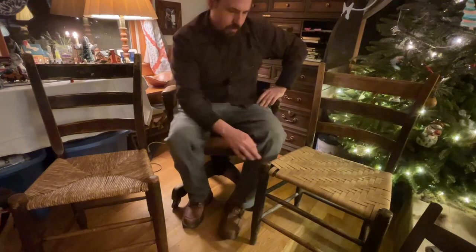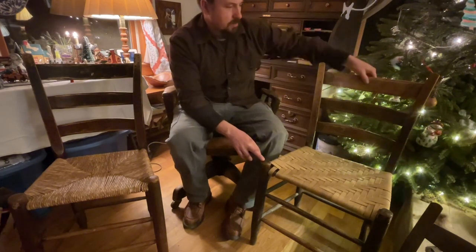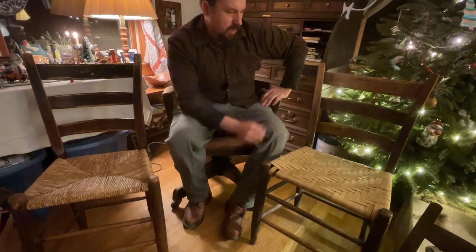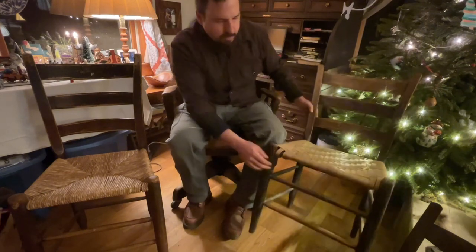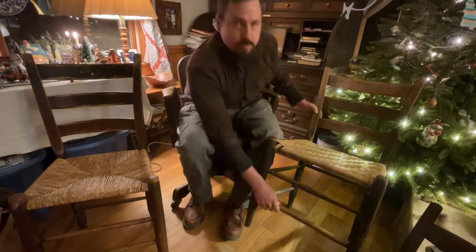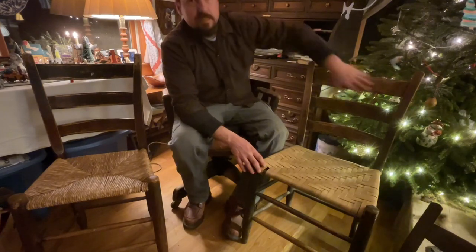They would split their chair legs out, and their backs, and their rounds — split them out of a log. He would turn the legs on a turning lathe. And the rounds, or the rungs as some people call them, I'm pretty sure he made those by hand, from what they look like. Then he made these back slats by hand.